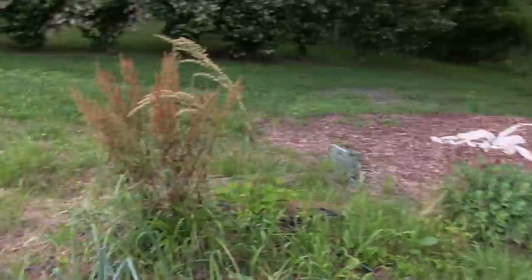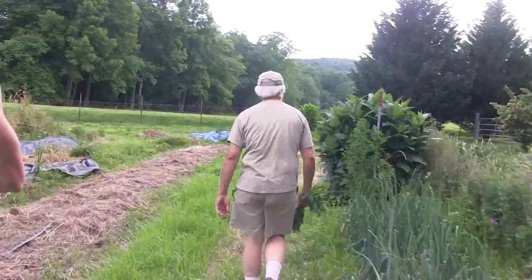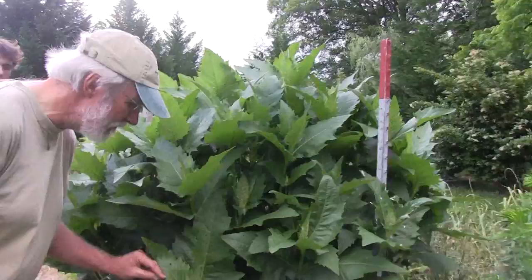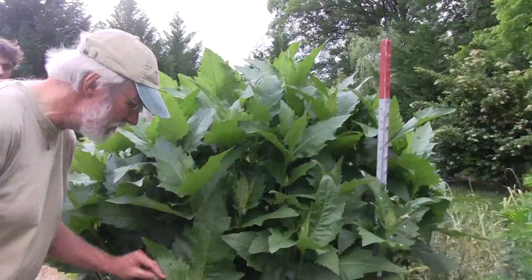Autumn Joy sedum — when it's in flower it's incredibly loaded with beneficial insects. This is one of the beds where we're going to grow buckwheat when the onions come out, to cover up the nutsedge. And this is the cup plant — it's very dry today and hasn't managed to hold much moisture, but there's a little bit of moisture right down there. That's enough water to feed a lot of insects.